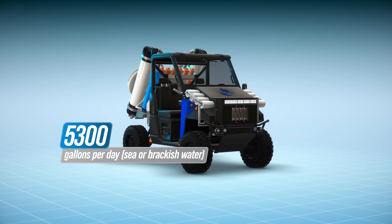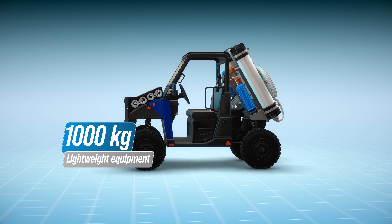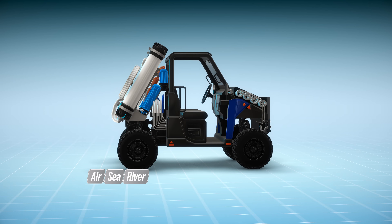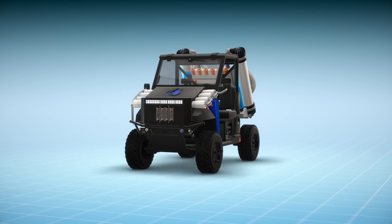It is light equipment, with a weight of only one ton, with easy portability by land, air, sea, or river. Even when it is mobilized by helicopter, it can be unloaded at a minimum height from the air anywhere.